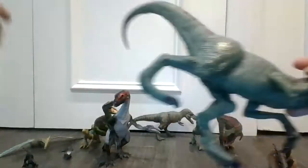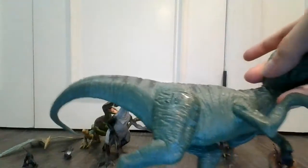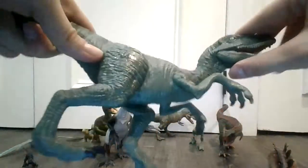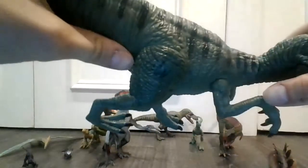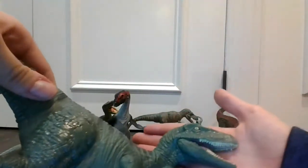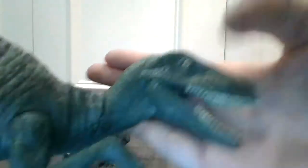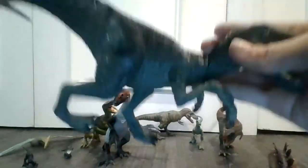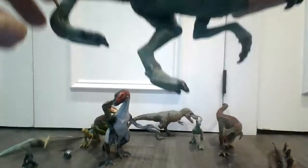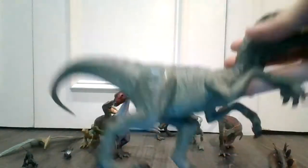By the way, the Quetzalcoatlus is from Schleich. This is like my fourth dinosaur that I've ever had — very, very detailed right here. No name for this guy, but these Velociraptors are very smart, very fast, and really, really strong.